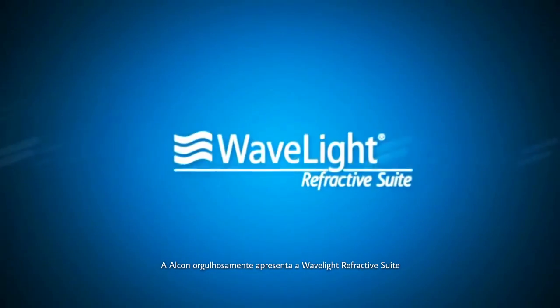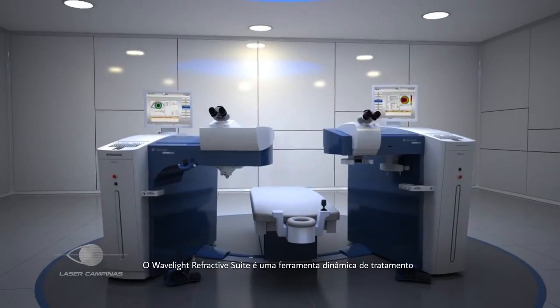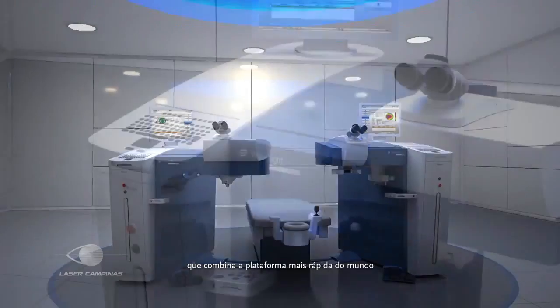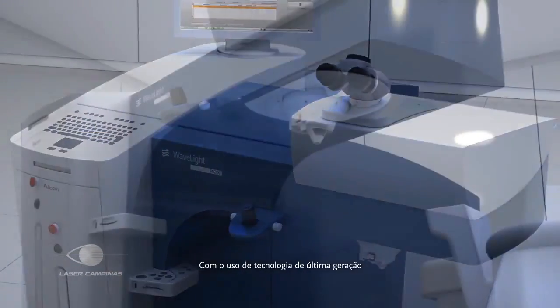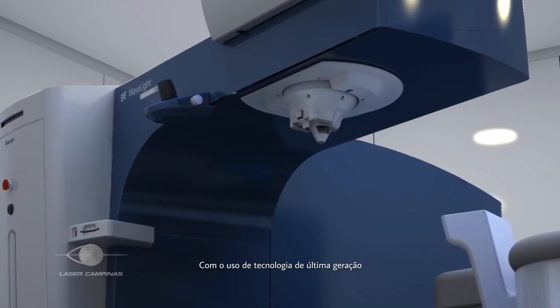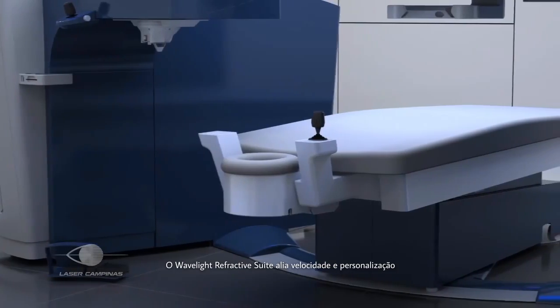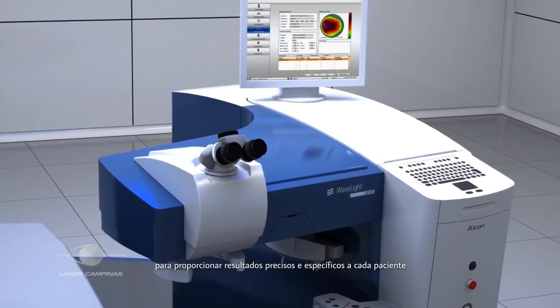Alcon is proud to present the Wavelight Refractive Suite, the next leap forward in exceptional patient outcomes. The Wavelight Refractive Suite is a dynamic treatment tool that combines the world's fastest platform with advanced data transfer capabilities. Through the use of cutting-edge technology, it combines speed with customized capabilities to deliver accurate, patient-specific outcomes.